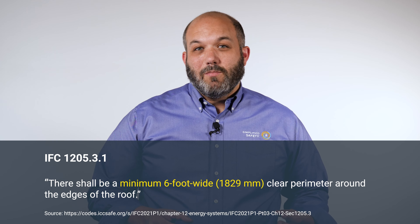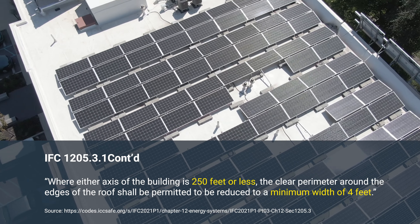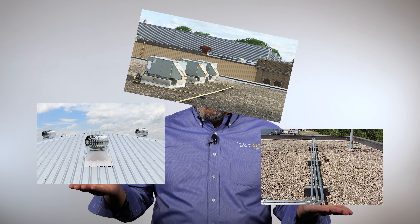According to the IFC, you need to have a minimum of a six-foot wide clear perimeter around the edge of your roof when you install solar panels. However, if the length or width of your building is less than 250 feet, you can reduce that clear path to four feet. This clear path needs to be free of obstructions like conduit, vent pipe, or mechanical equipment. This does impact how much space your solar array can take up on your roof, as well as where you can install your fall protection.